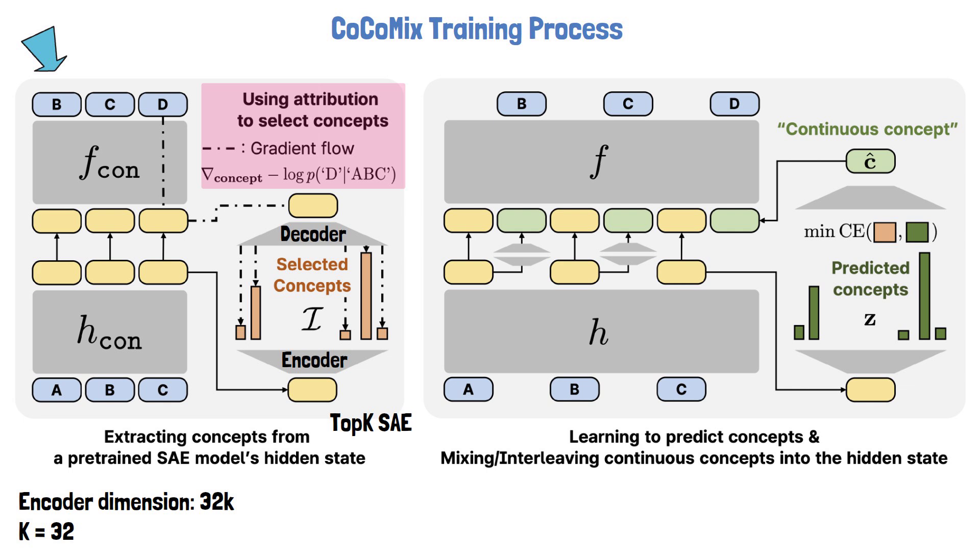To address this, COCOMIX uses an attribution score to select only the most meaningful concepts. The attribution score measures the influence of each concept on the output by multiplying the loss gradient with the input — intuitively quantifying how much a change in the concepts affects the final prediction. Only the concepts with the highest attribution scores are kept and used as labels for training the model to predict concepts.